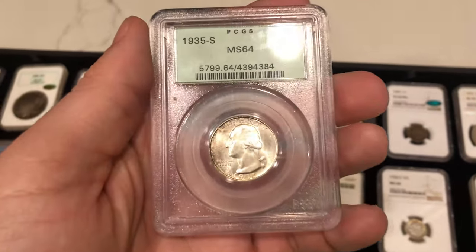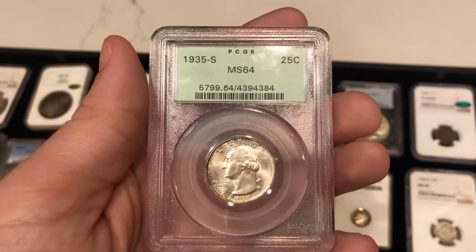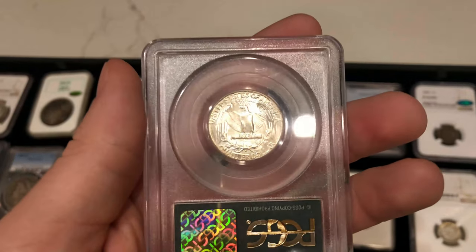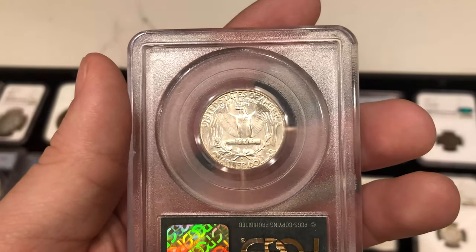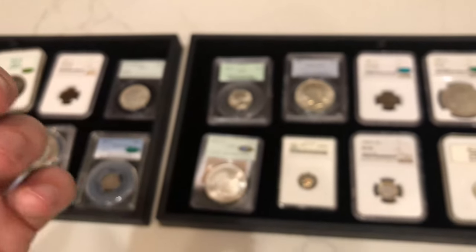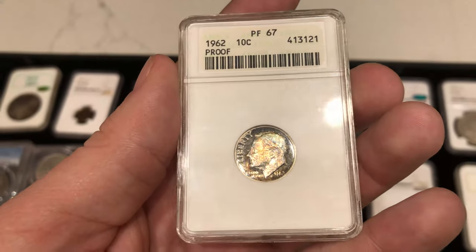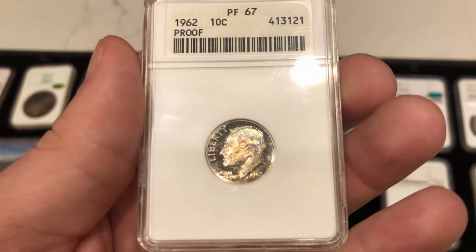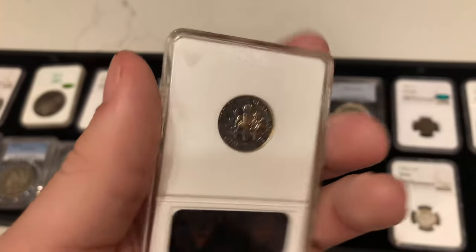We have this 1935-S Washington Quarter. We try to buy 1930s Washington Quarters — from 1932 all the way up to 1940 — because there's a little bit more demand for that era. Buying the 1950s and 1960s can get a little too generic. So having a nice 1930s date in an OGH holder was an easy pickup. We also have this 1942 Roosevelt proof graded PR67 in an annex holder — it has some nice color to the coin, which is the reason we picked it up.